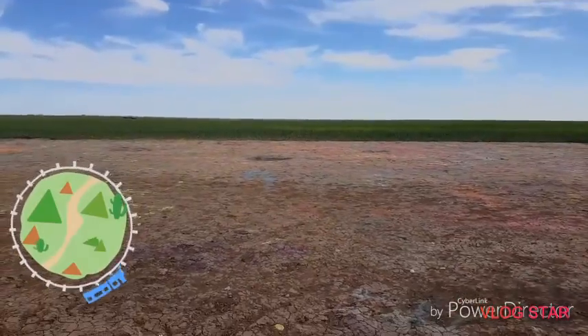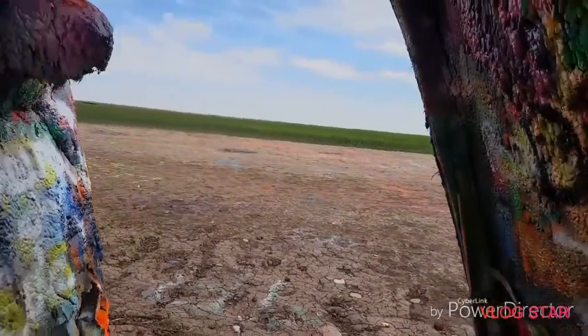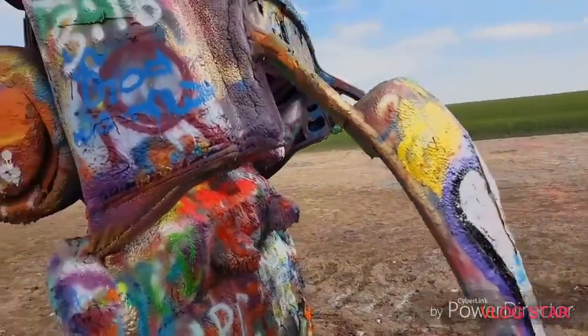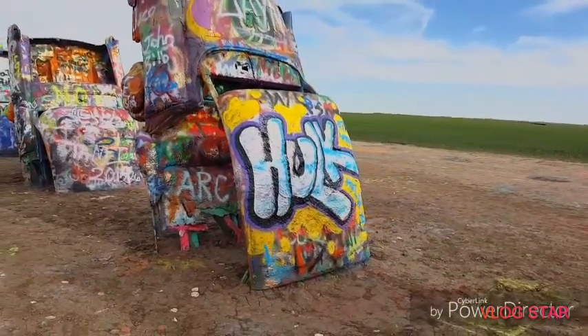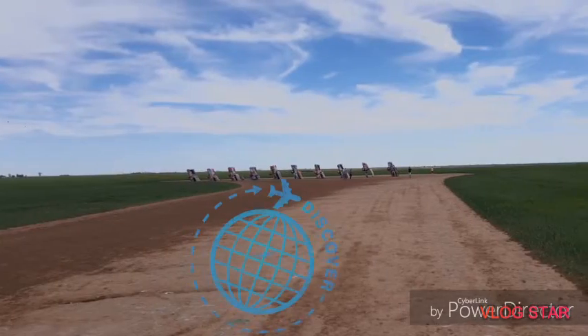Sometimes road tripping can lead us through some pretty desolate boring places. But every once in a while you might find a place that leaves a little bit more to be revealed. This is the Cadillac Ranch, a public art installation and sculpture located in Amarillo, Texas.